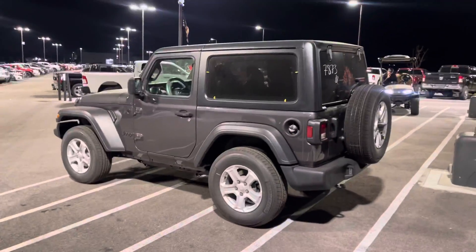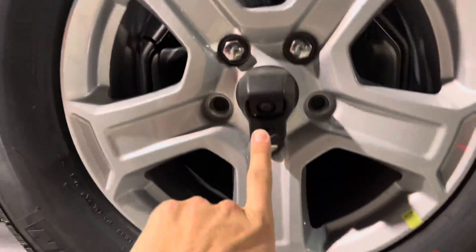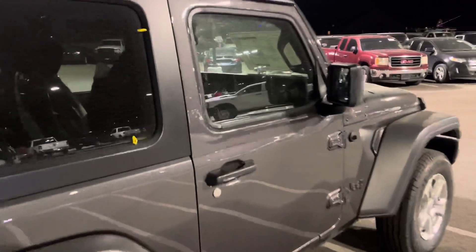I'll show you the inside which is pretty cool — just a Sport, nothing crazy. I think it might be the Sport S model. Your backup camera is right there. It's got the black plastic fenders and top too.